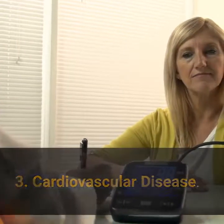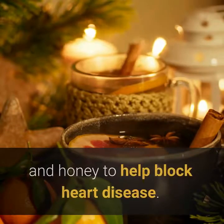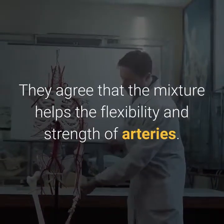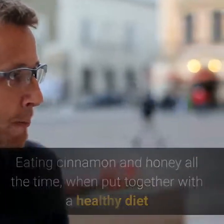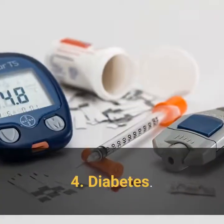3. Cardiovascular disease. Some nursing homes in North America have tested using cinnamon and honey to help block heart disease. They agree that the mixture helps the flexibility and strength of arteries. Eating cinnamon and honey regularly, when combined with a healthy diet and normal activity level, can stop heart disease by clearing blocked arteries.